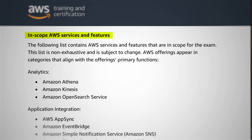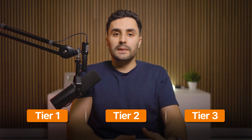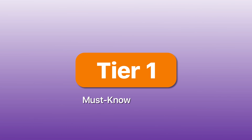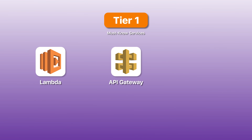Now that you understand what the exam is testing, the next question is which services should you actually focus on — because this is where most people waste a lot of time. If you look at the official exam guide, there are about 50 AWS services listed as in scope, and that's overwhelming. Here's the thing: you don't need to know all 50 services to pass this exam — not even close. We're going to split these services into tiers.